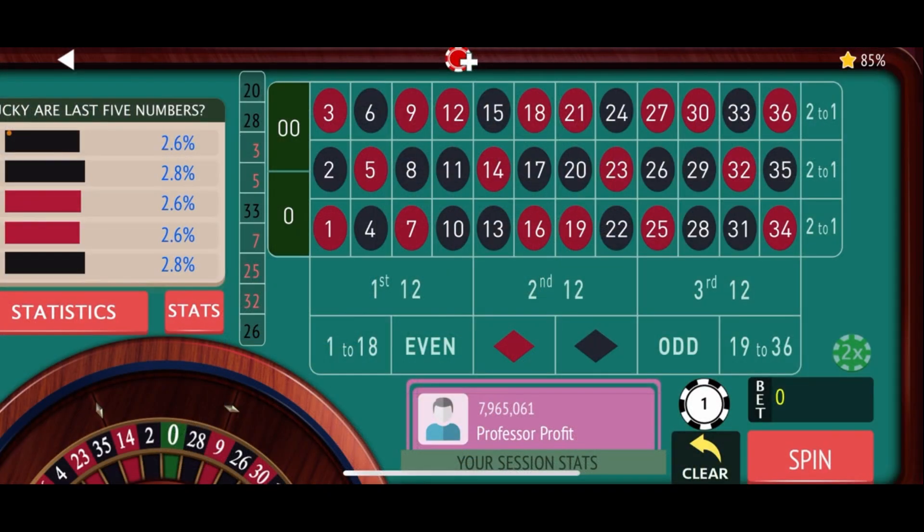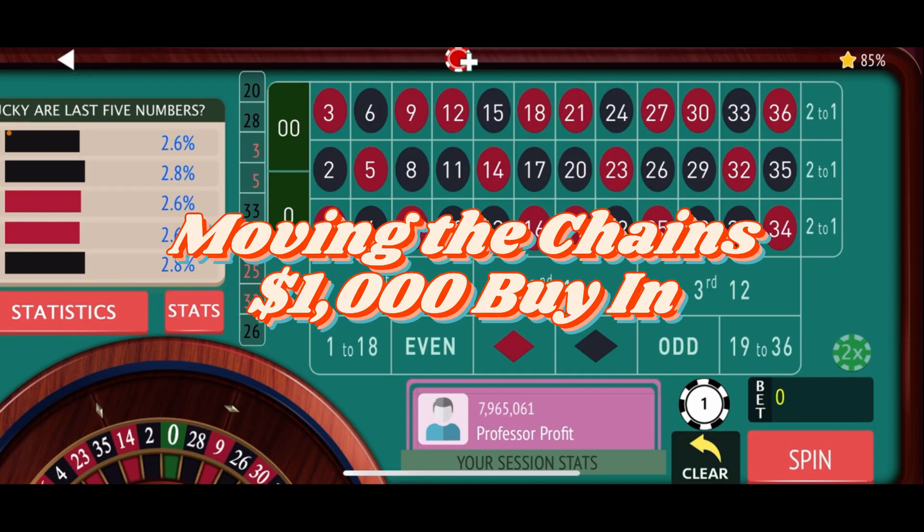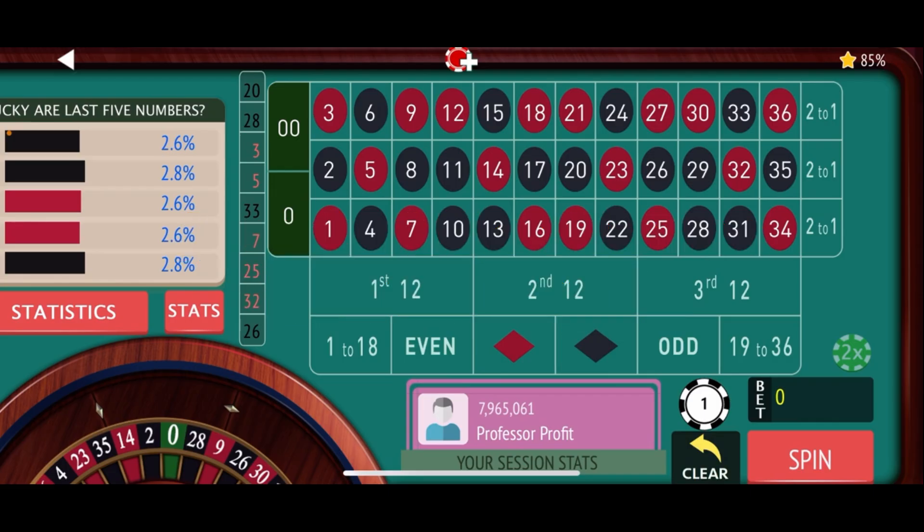Down here on the virtual roulette table, we're getting ready to spin David Elliott's — also known as Scouse House Roulette — Moving the Chains strategy. He calls it Moving the Chains because we start off with five $1 street bets and just line them up. If we hit, we take down the one on one end and move it to the other end, just like a football team moves down the field as they move the chains and hit those first downs.